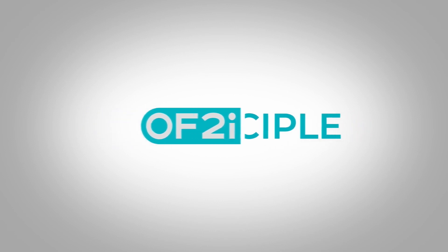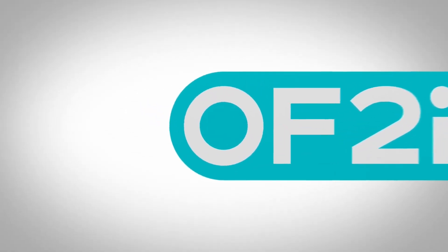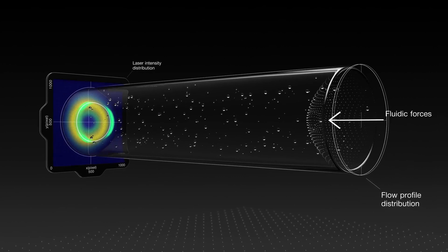The principle of the OF2i technology is based on a targeted acceleration of nanoparticles and liquids with the aid of laser light forces. Let's dive into the OF2i measurement cell, where the sample containing your nanoparticles is continuously pumped through. The accurately controlled laminar flow induces precise particle motion due to fluidic forces.